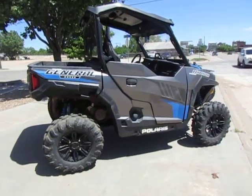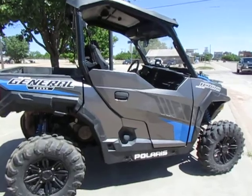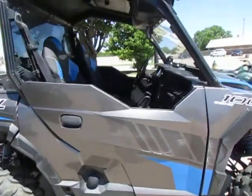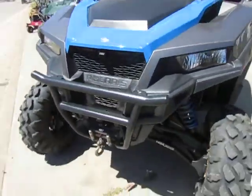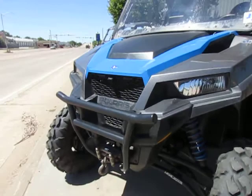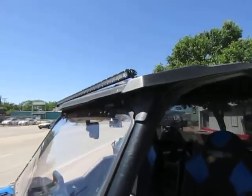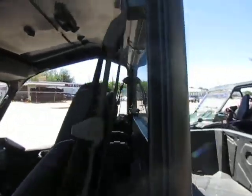This is the 2019 Polaris General 1000cc, and it has lots of neat extras on it. It obviously comes with a winch. We have a tip-out windshield at the top with a light bar, and we even have a rear windshield.